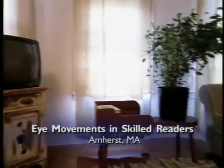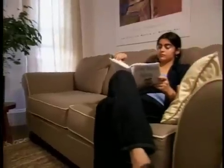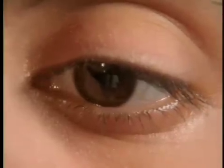Reading is one of the most dazzling mental skills that people learn. We seldom think about just how much is involved. Our eyes move from left to right in a series of quick leaps, resting or fixating on a word for a sliver of a second before moving ahead.